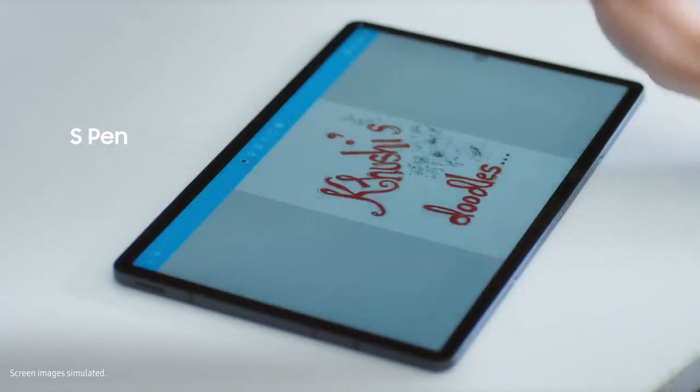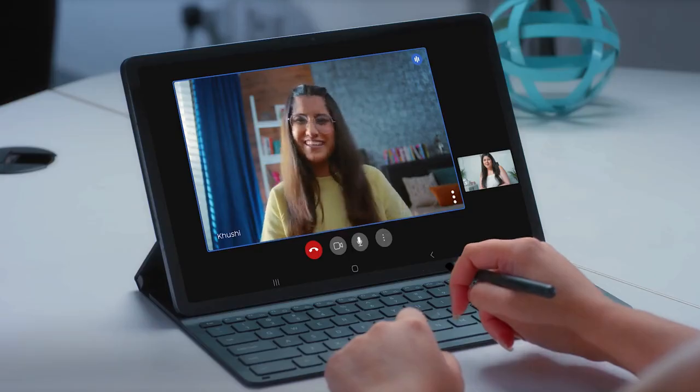Oh, the S Pen is a real lifesaver. It gives me speed while writing. I only wish I could use it in my exams too.